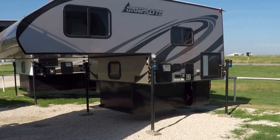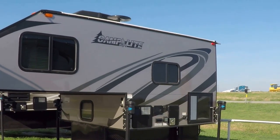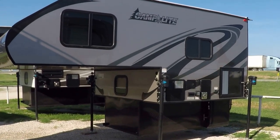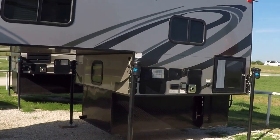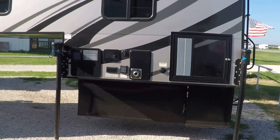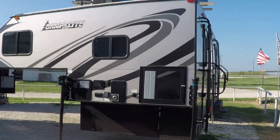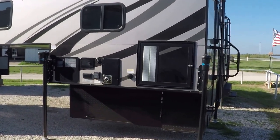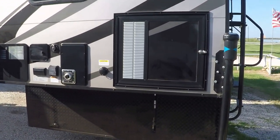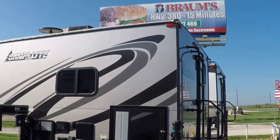Hey, this is Bob Barker, your RV guy extraordinaire, out here with the RV Guys this morning. Man, have I got a cool surprise today — a brand spanking new truck camper by Camp Light, by Living Light. This is perfect for the short box pickup, like a half-ton F-150 or one of those other trucks — you can just throw it in the back of your truck and hit the open road.